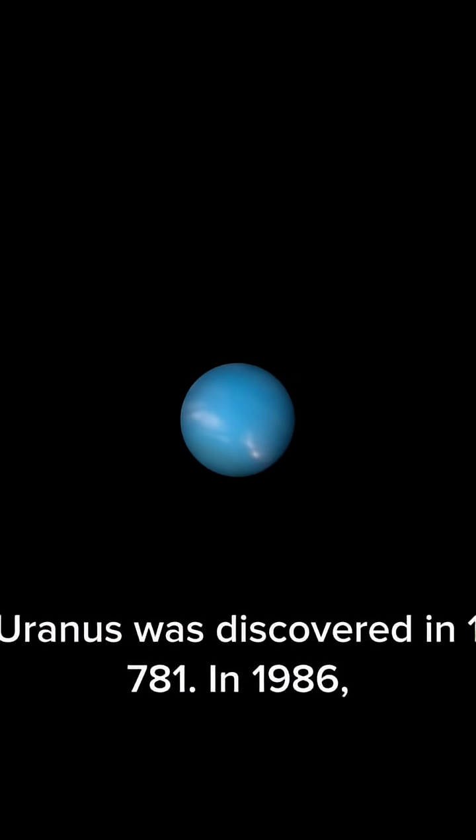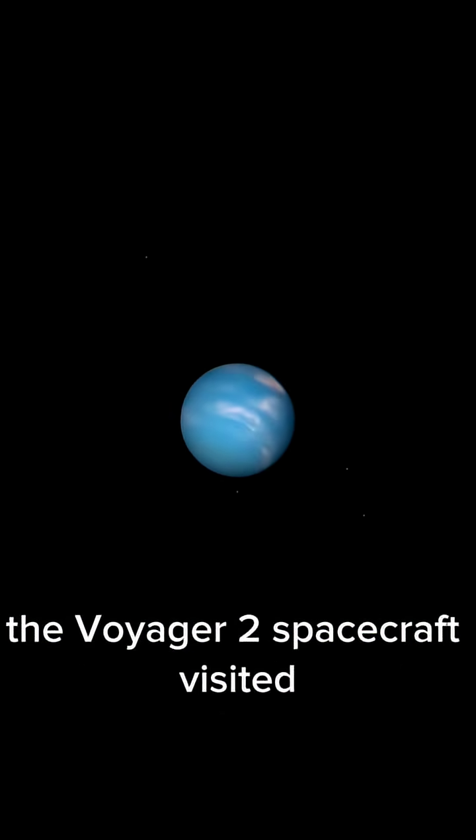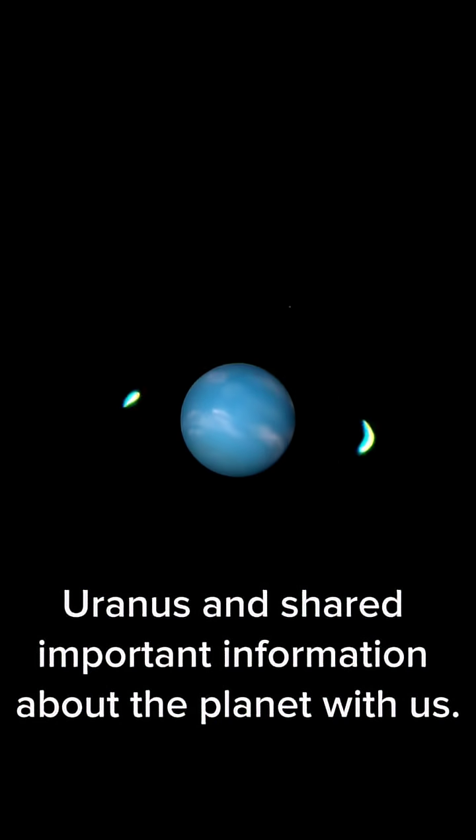Uranus was discovered in 1781. In 1986, the Voyager 2 spacecraft visited Uranus and shared important information about the planet with us.